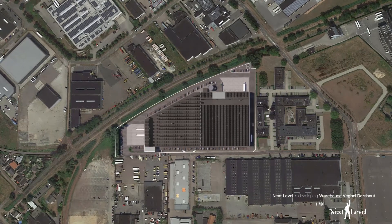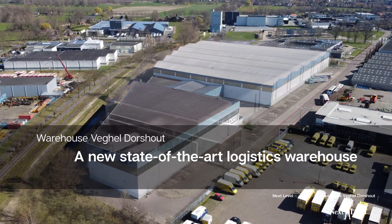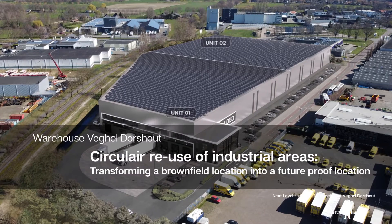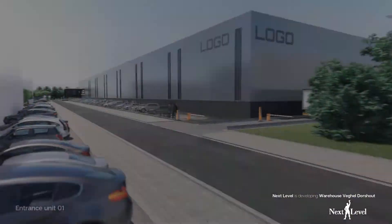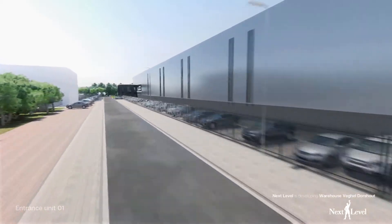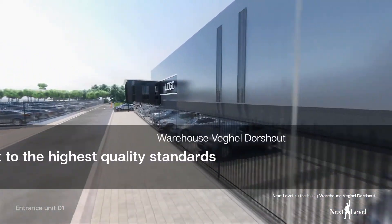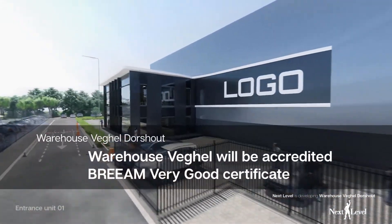Warehouse Veghel is close to the A50 motorway, a new state-of-the-art logistics warehouse, transforming a brownfield location into a future-proof location. Built to the highest quality standards in accordance with the latest requirements, Warehouse Veghel will be accredited Breeam Very Good Certificate.